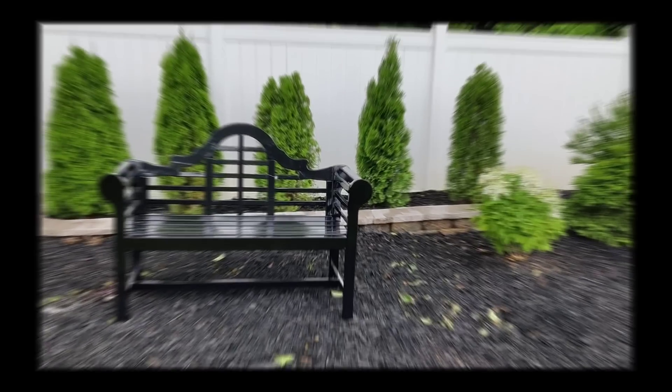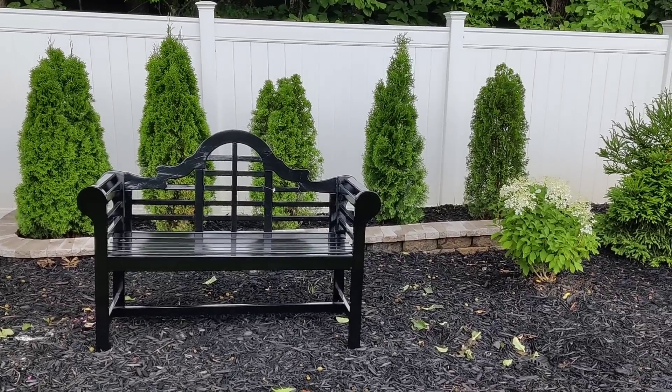Hey guys, it's Jess, welcome back to my backyard for another video. Today I'm going to be doing some planting. I'm going to be working in the new bed that I created a few weeks ago. We just got a huge week of rain — it's literally been raining here for five days straight. The sun is just barely coming out so it's kind of muggy, but nice and cool. Let me go ahead and turn the camera around and show you guys the area and then we'll get right to work.